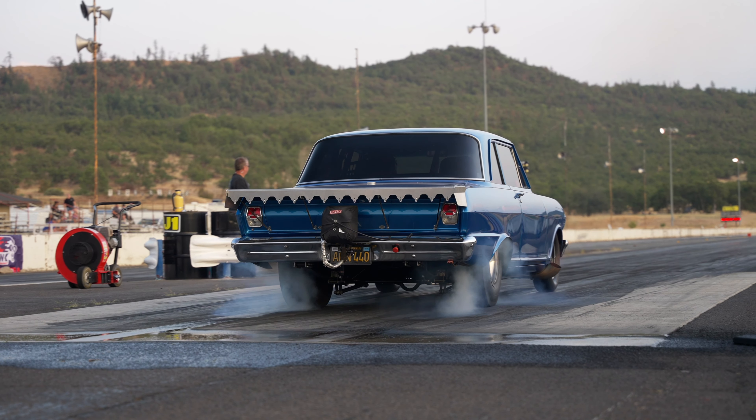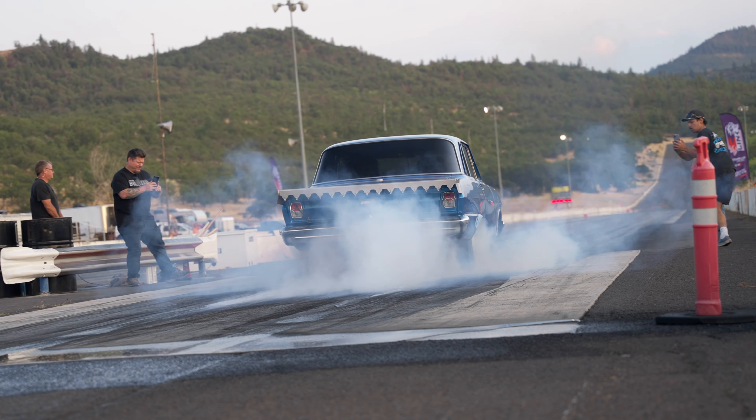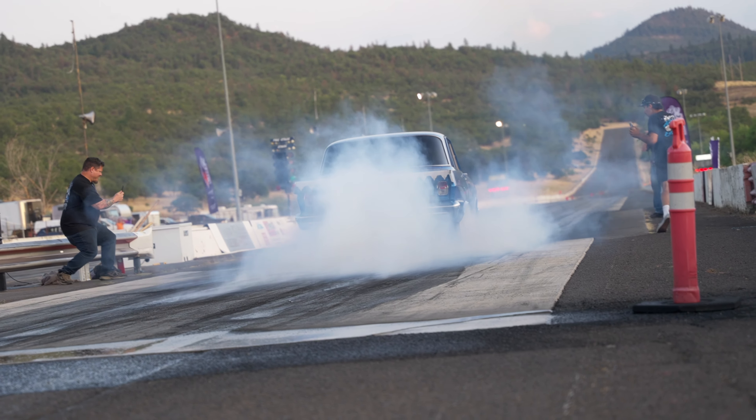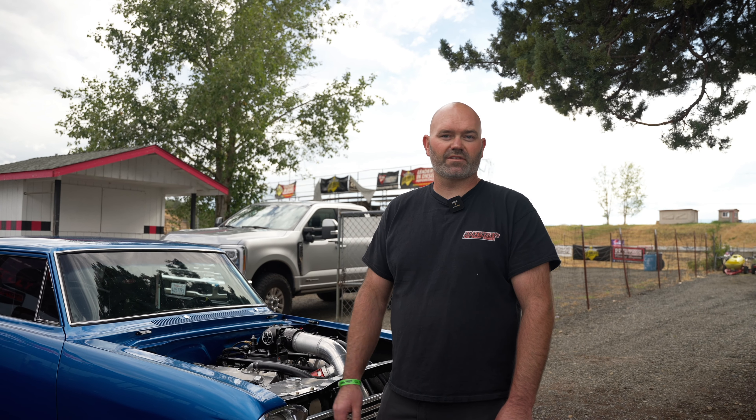The biggest challenge is that with a pro-charger, it makes so much power so early that it's really finicky. A degree, degree and a half of timing is the difference between it going down the track or just smoking the tire and not moving.